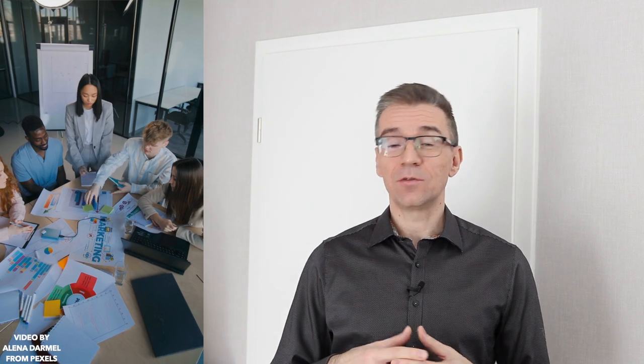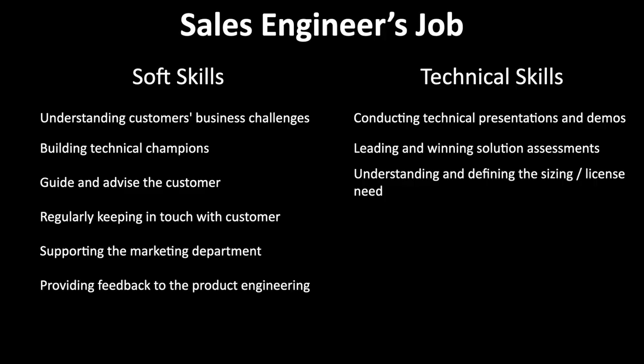Supporting the marketing department in their activities by participating in meetups, webinars, and creating content such as blog posts and videos. You're interfacing with other functions here, not just sales. You talk to people in marketing who are not that technical and you're helping them position the product on the broader market — and this is a lot of fun to do. Providing regular feedback to product engineering and following up on new features. We are the face of the company in front of our customers, and the people developing the product are super interested to learn how the product is being used and what customers think about it. We are the ones providing that feedback and driving the further development of the product.